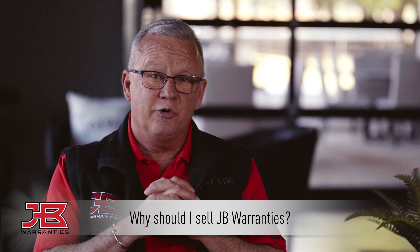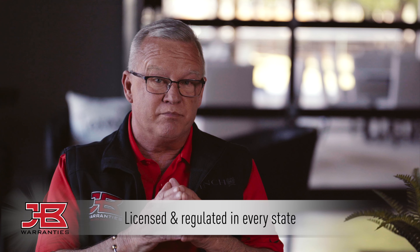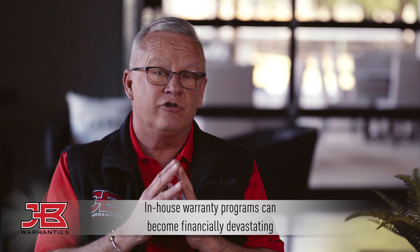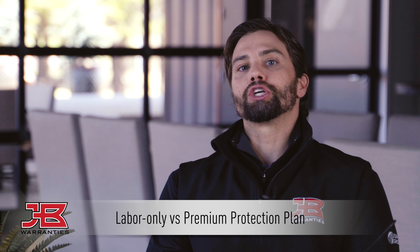Why should a contractor choose JB Warranties versus self-insuring? Self-insuring extended warranties is a very difficult process, especially when you work in multiple states. The benefit of JB Warranties is we're licensed and regulated in every state. If a contractor were to put this burden on himself, he's got to set reserves aside on his balance sheet for the length of the agreement, and transfer funds back and forth when he has warranty service calls. What we've learned from contractors who have done this in the past is it hasn't been done correctly, and it's caused issues. So I suggest: try our program, take that off your balance sheet, and watch how well we work together for you.